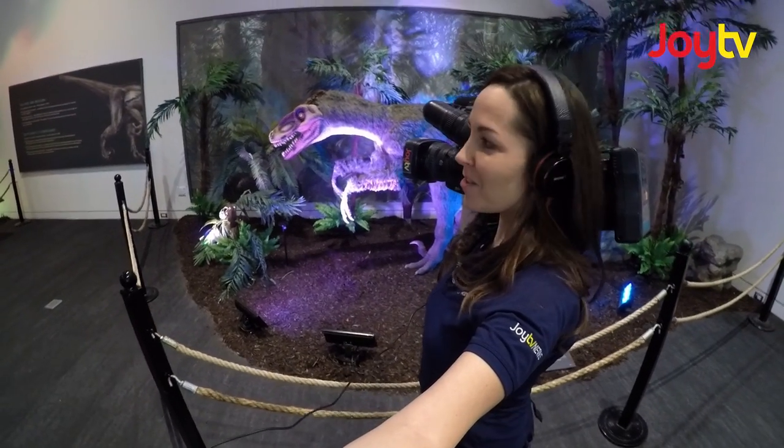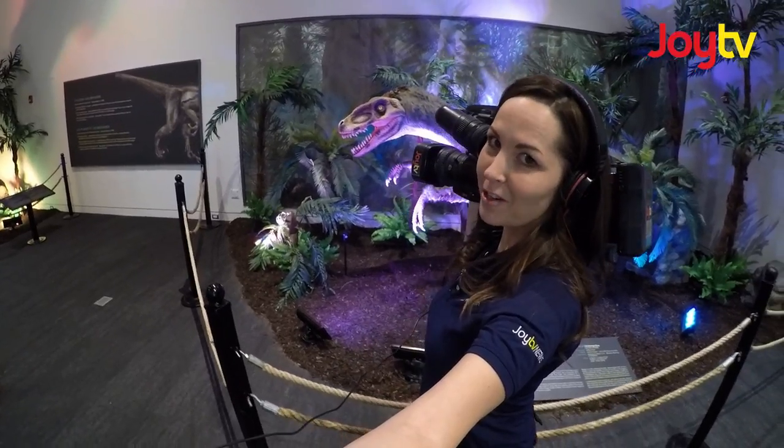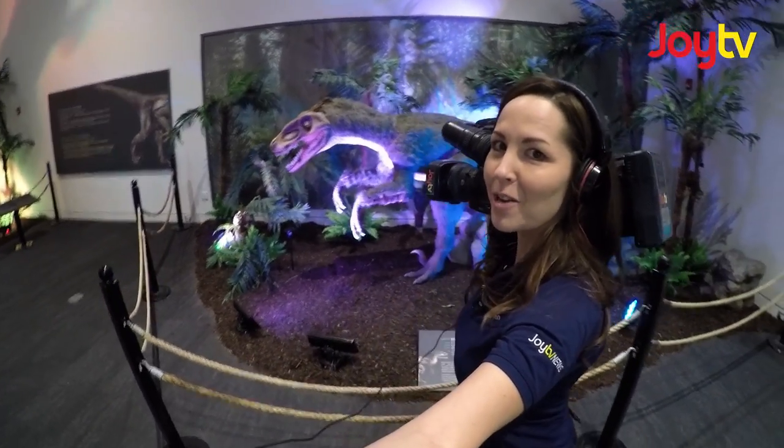Did you know the Dinosaurs Unearthed exhibit at the Museum of Surrey runs until March 31st? There's still time to check it out. You're watching Fraser Focus.